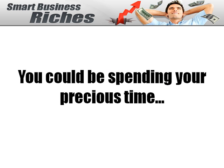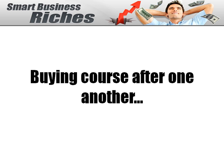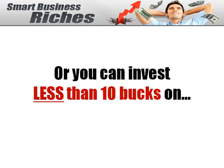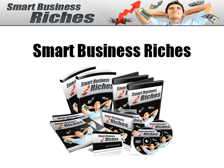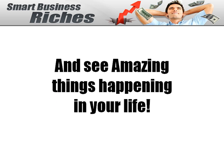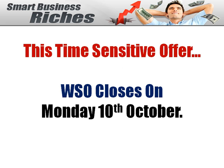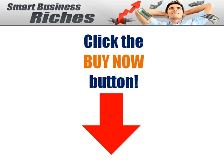Now the choice is yours. You could be spending your precious time buying courses one after another and still not own a real business. Or you can invest less than 10 bucks on Smart Business Riches and see amazing things happening in your life. There's absolutely no risk — you are fully backed by our 30-day money-back guarantee. For any reason, if you are not satisfied with the product, just ask for your money back and we'll refund every single cent. This is a time-sensitive offer — the WSO closes on Monday, 10th October, so you need to act fast. Click the Buy Now button and I'll see you on the inside. Take care.